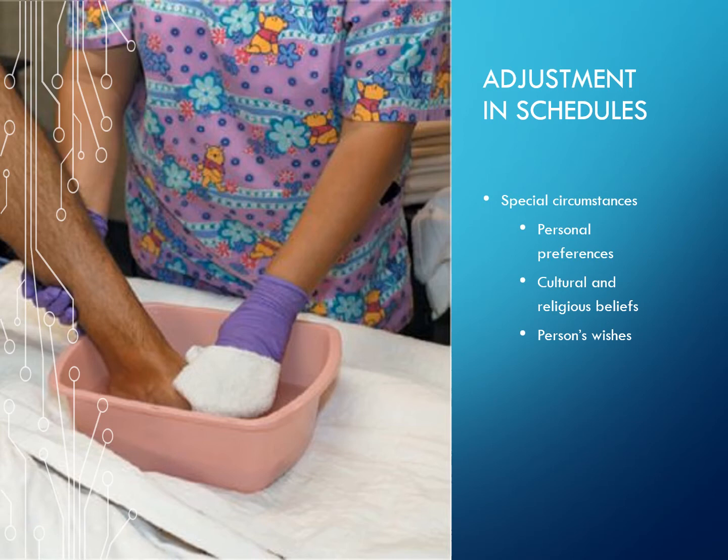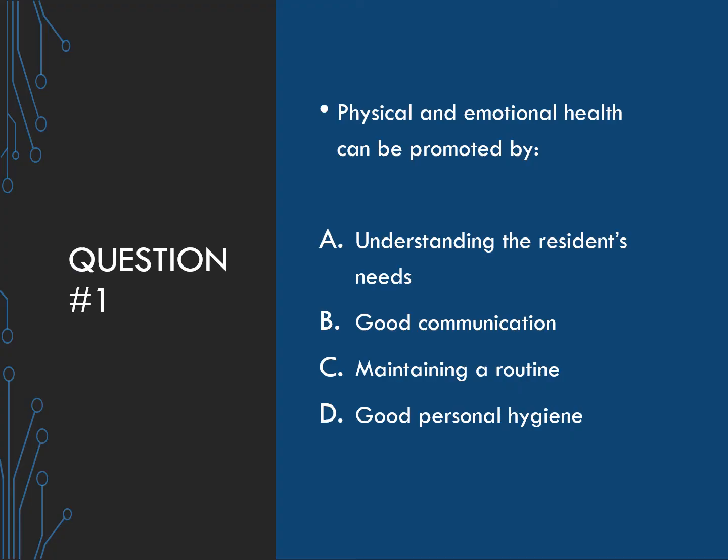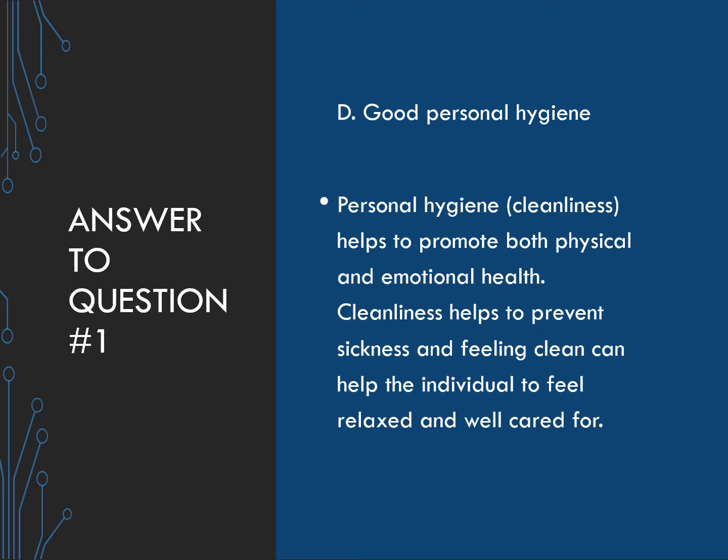Respecting the individual means that cultural and religious beliefs and the person's wishes should all be respected. Question one: physical and emotional health can be promoted by — A) understanding the resident's needs, B) being a good communicator, C) maintaining a routine, or D) good personal hygiene. The answer is D — good personal hygiene. Personal hygiene and cleanliness help to promote both physical and emotional health, prevent sickness, and feeling clean can help an individual feel relaxed and well cared for.